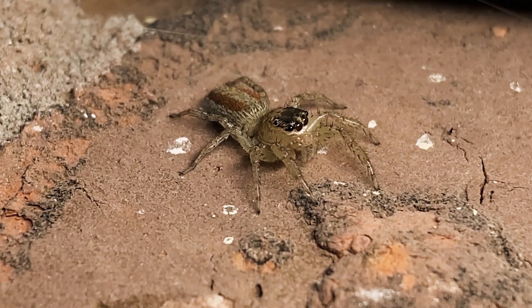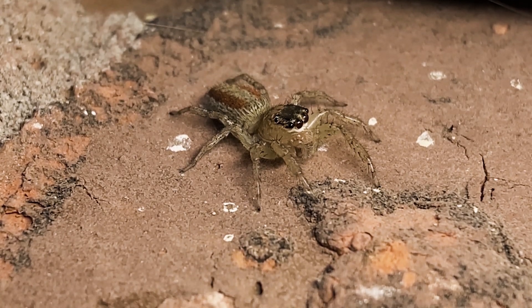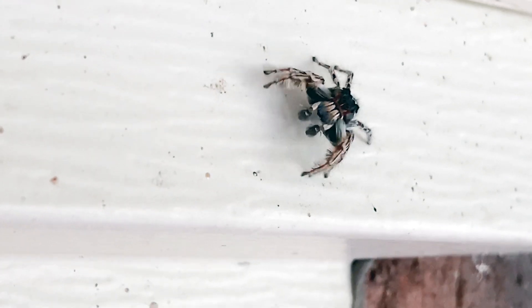They don't get the name jumpers because they jump on people, but they sometimes will if you get close. But don't worry, they're harmless to humans.